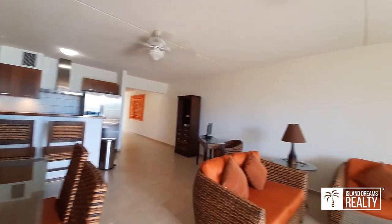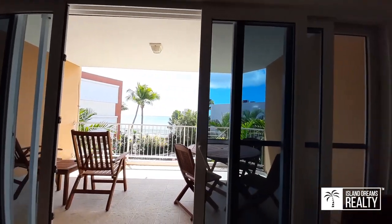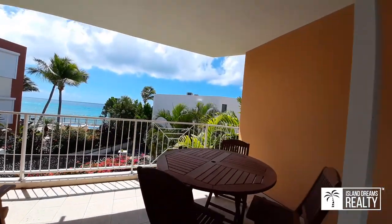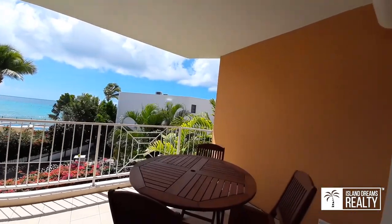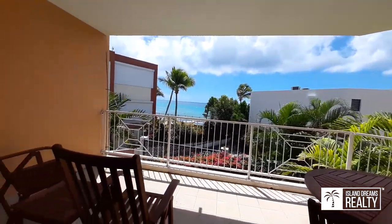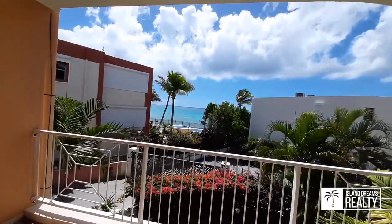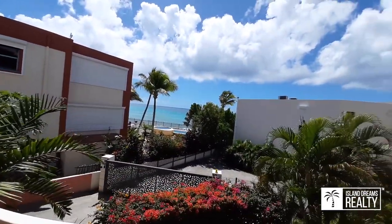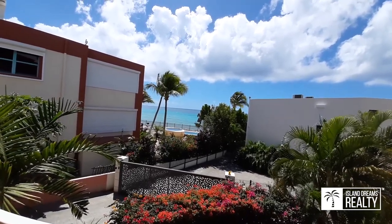We do these real walkthrough videos to give you a sense of what the space is like, and hopefully that helps when you're choosing which properties you'd like to view. The outdoor patio is very spacious — enough for a table to seat six people and also a lounging area. And you can hear the surf. It's amazing.